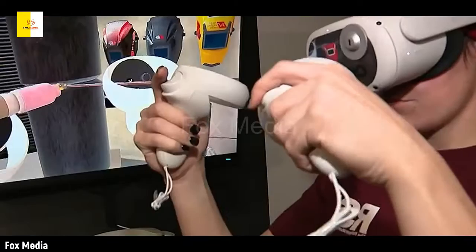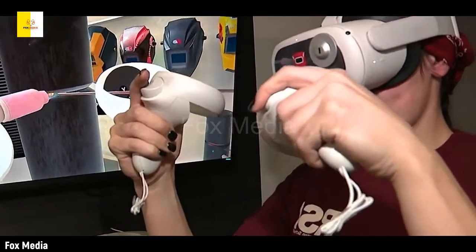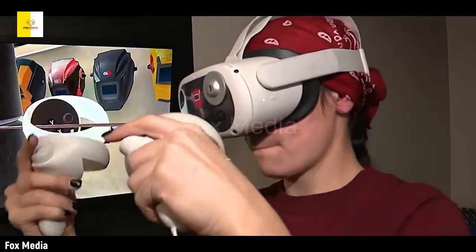She is among the first students in her class to receive Oculus virtual reality equipment for home use. You sort of develop that muscle memory the more you do it.